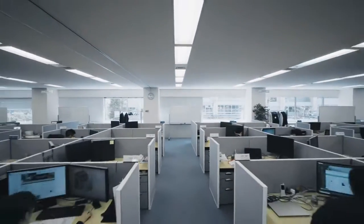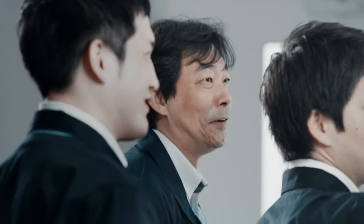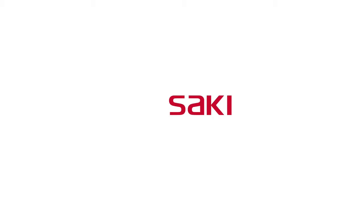The DMG Mori Digital Innovation Center in Tokyo is the place where Saki Corporation creates, develops and perfects automated inspection systems that control and optimize production sequences along the entire manufacturing process. Saki — the future in focus.